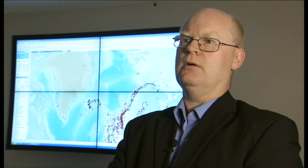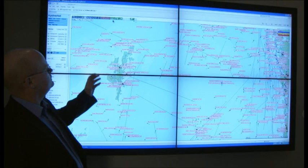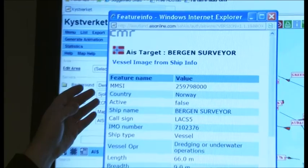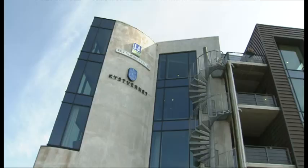So we can have an early warning or we can be prepared as soon as possible if something goes wrong out there in the regional common water. There is a lot of traffic out there with different types of vessels. If we choose one of those vessels, we get more information about the vessel - for instance, here you can see it's an offshore vessel from Norway.